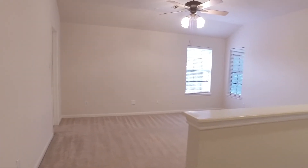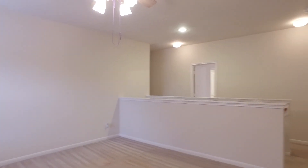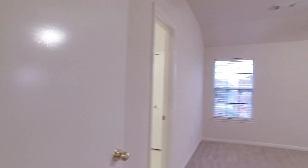Everything is waiting for you to move right in. There's a neutral paint palette, beautiful flooring, and ceiling fans in just about every room. This is a great second floor with a game room and all the bedrooms — absolutely fall in love with the peace and quiet and the privacy on the second level of this home.